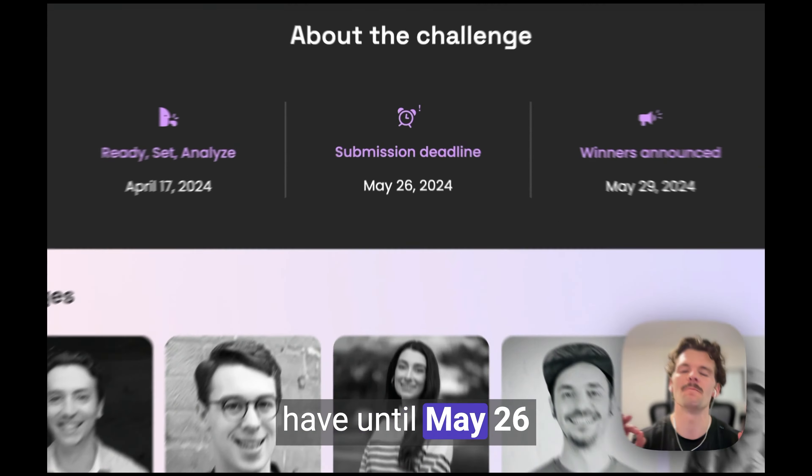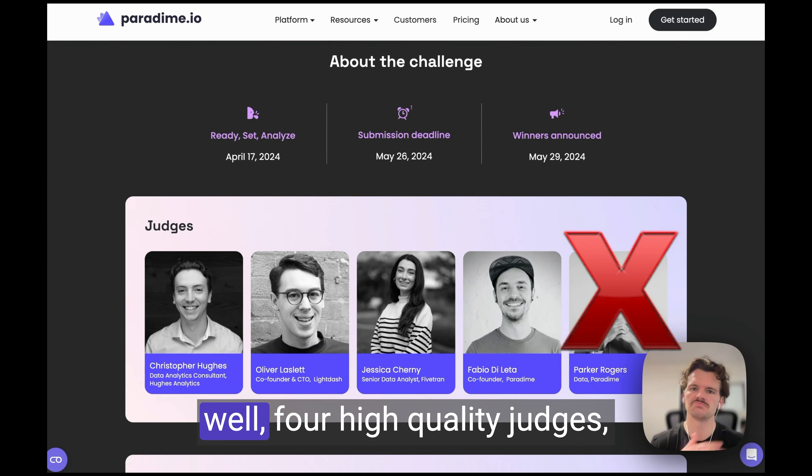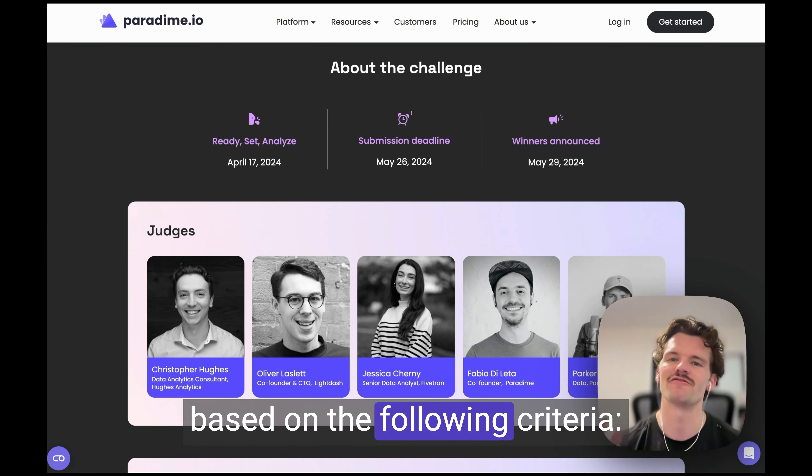Participants have until May 26th to work asynchronously on this project. Then four high-quality judges will get together to decide the top three winners based on the following criteria.